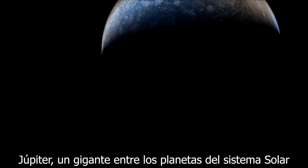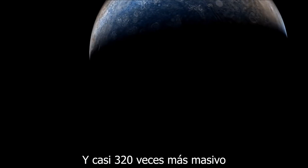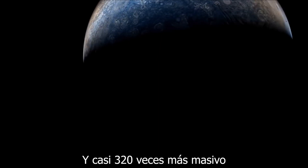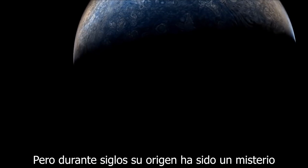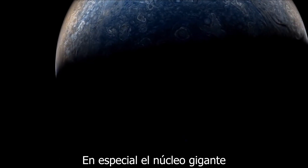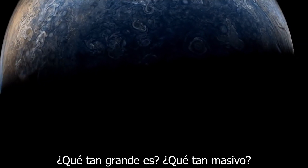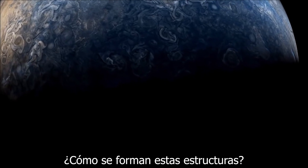Jupiter, a behemoth among the planets in our solar system — 11 times the size of the Earth and weighing nearly 320 times as much. But for centuries its origin remained something of a mystery, especially the giant core we believe resides at the centre. How large is it? How massive? How do such structures form?